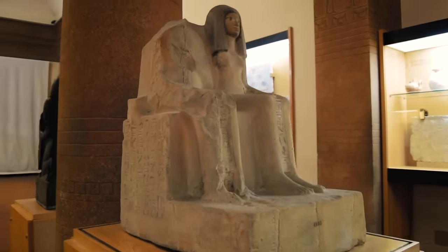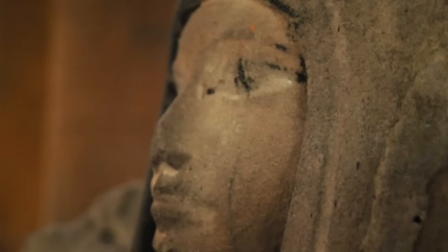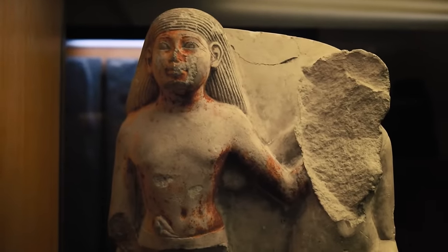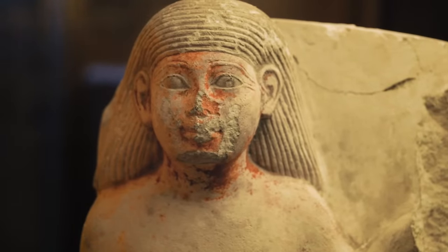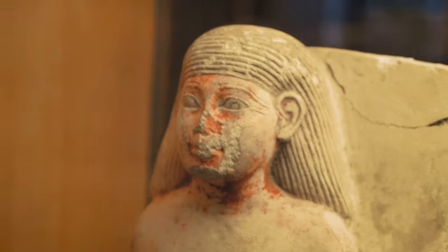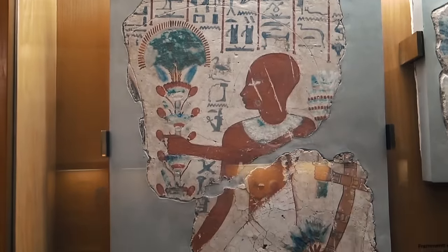Just like today, not all marriages end happily. Tui, the wife of the treasurer of Amun, had her husband deliberately chiseled out of their marriage statue. Women and men in ancient Egypt were allowed to divorce on grounds of many causes, from adultery to theft. If you got divorced, it was customary to have the spouse who had wronged you removed from any statue or image. Cutting a mark on the face, such as the eyes, nose or mouth, would take away the person's spirit that was attached to that image.